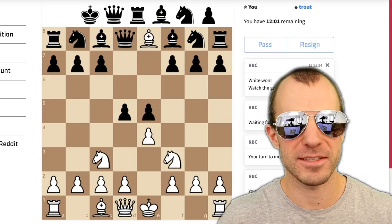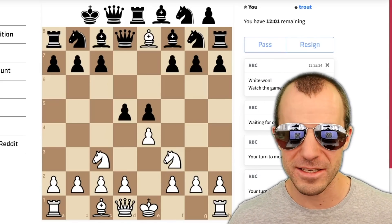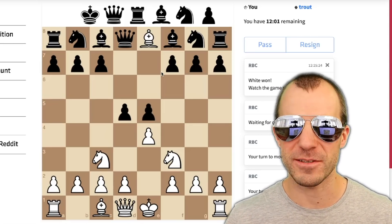All right, this is Reconnaissance Blind Chess. If you're interested, I'll link it in the description. Let's see if you can win too — I played against an opponent level of 'trout' here just for reference. There are various settings and they instruct you how to build a bot. Give it a try.